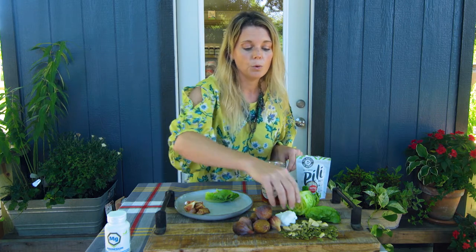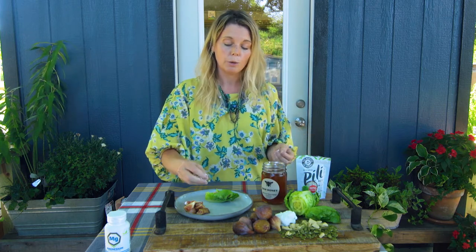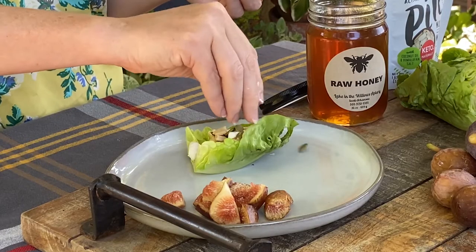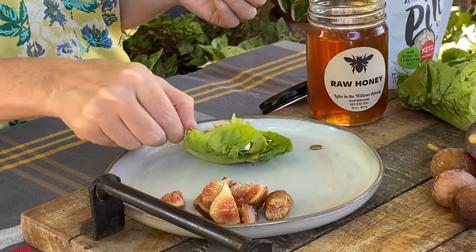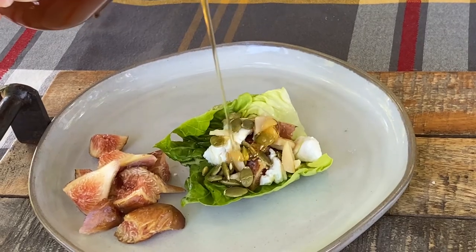Magnesium functions in the body in over 300 parts, so it is crucial to have, and so many people are deficient. We're going to add a little bit more nuts and then take a little bit of raw honey and drizzle over.